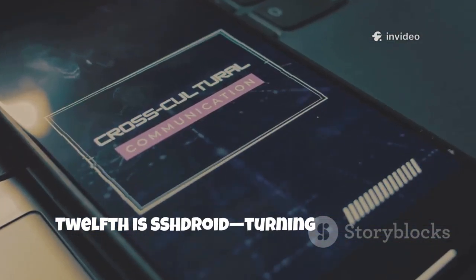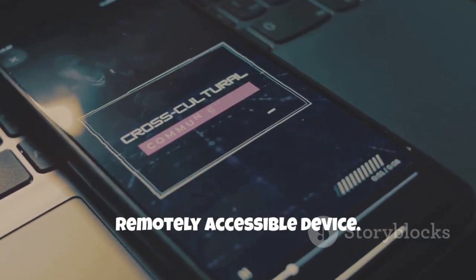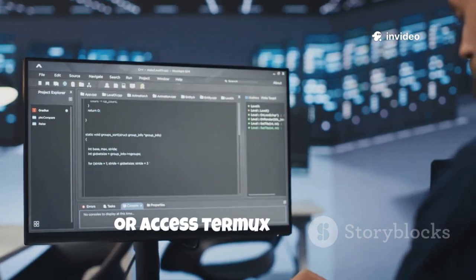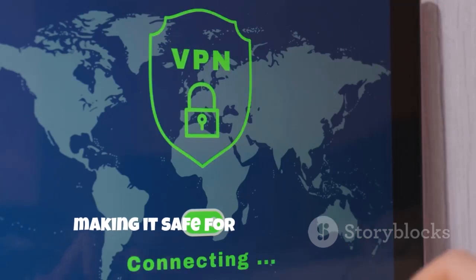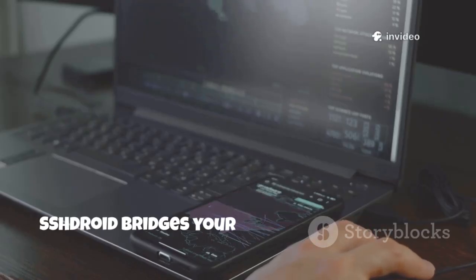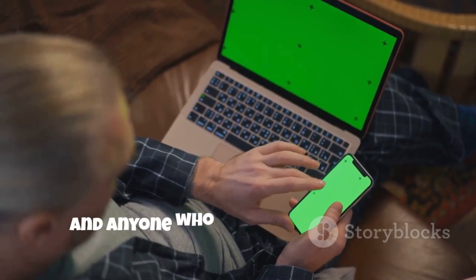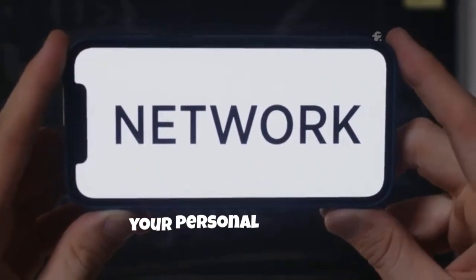Twelfth is SSH DROID, turning your phone into a secure, remotely accessible device. It runs an SSH server, letting you log in from another computer and manage files, run scripts, or access Termux remotely. All communication is encrypted, making it safe for file transfers and remote control. SSH DROID bridges your phone and computers, adding flexibility and security. It's perfect for developers, power users, and anyone who wants more control. SSH DROID makes your phone a true node on your personal network.